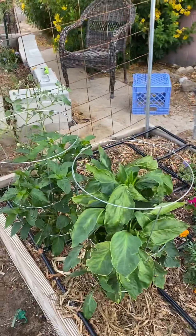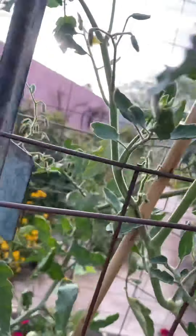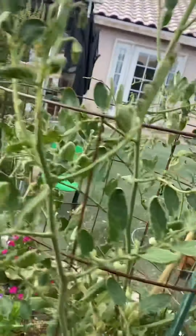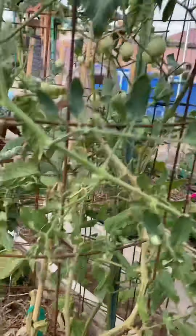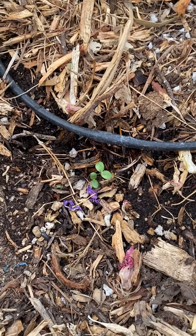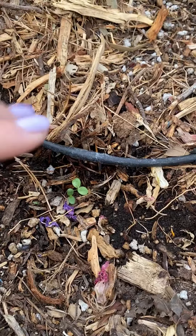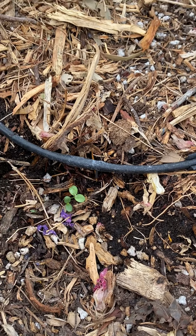Peppers that I got from Star Nursery — these ones are doing awesome. Sun gold is doing decent; I pruned tons of suckers off him and he's hanging in there pretty well. We also planted zinnias and here they come — we always plant two or three just in case some don't make it, so we'll take one out.